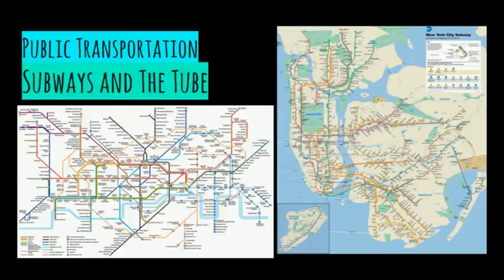London has an extensive public transportation system with 11 underground tube lines reaching 270 stations, with another line opening in December of 2019. New York City has 21 subway lines and 3 subway shuttle services that go to 469 stations throughout the different boroughs. Sadly, Abu Dhabi does not have a subway or underground yet.